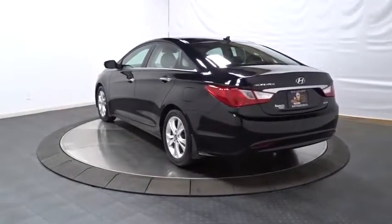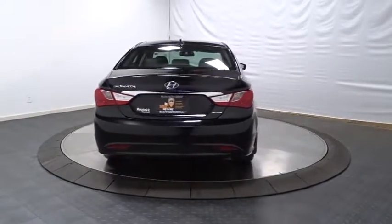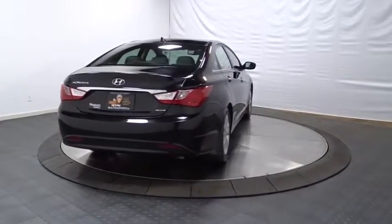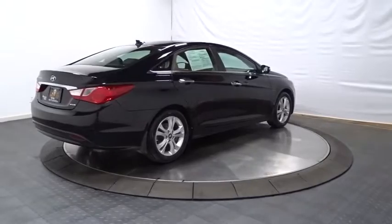This vehicle has less than 40,000 miles. Here are some of this vehicle's great options: power sunroof, cruise control, iPod adapter, trip computer, trip odometer, fog light, rear window defroster.